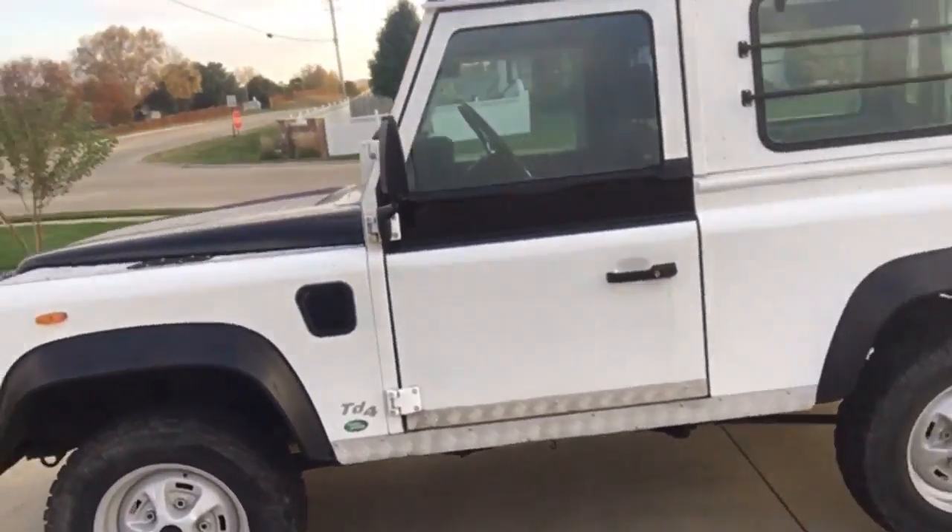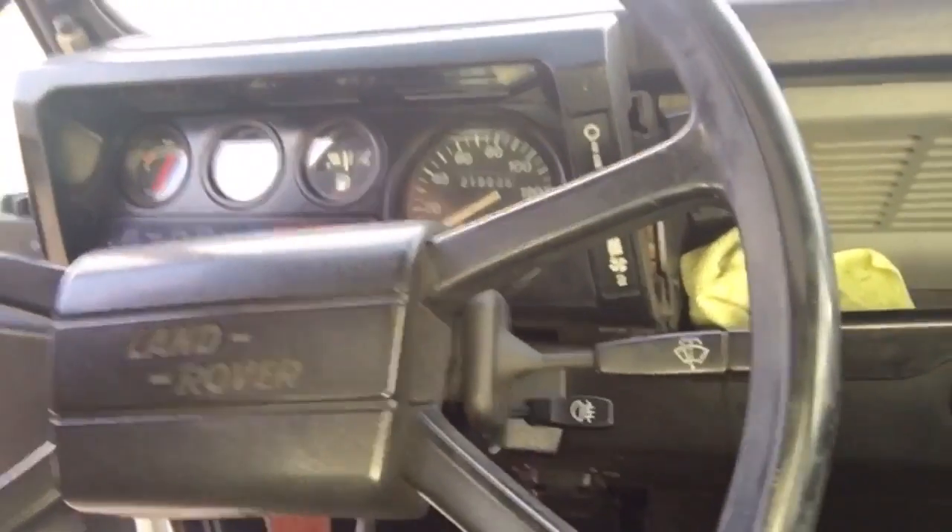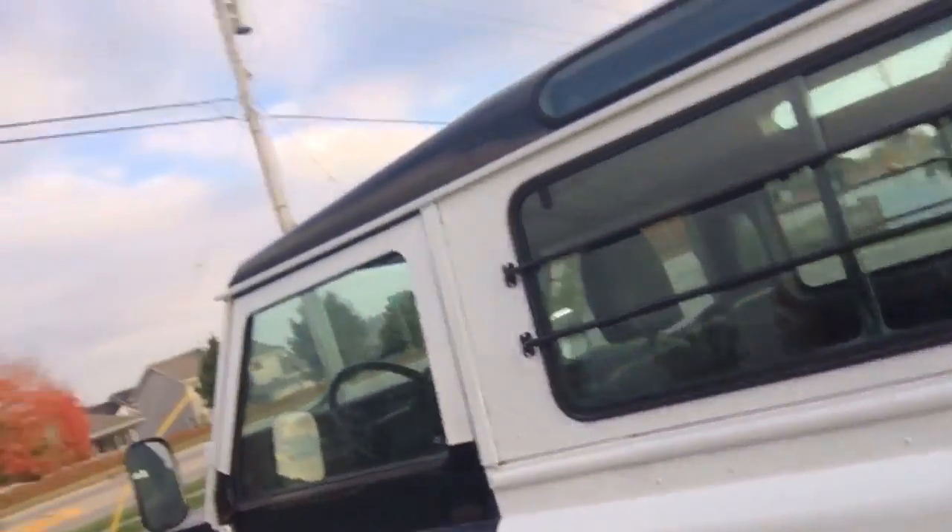It's got approximately 136,000 — that's kilometers right there. It's actually pretty nice inside; the carpet and rear are pretty nice. Let's walk around here.